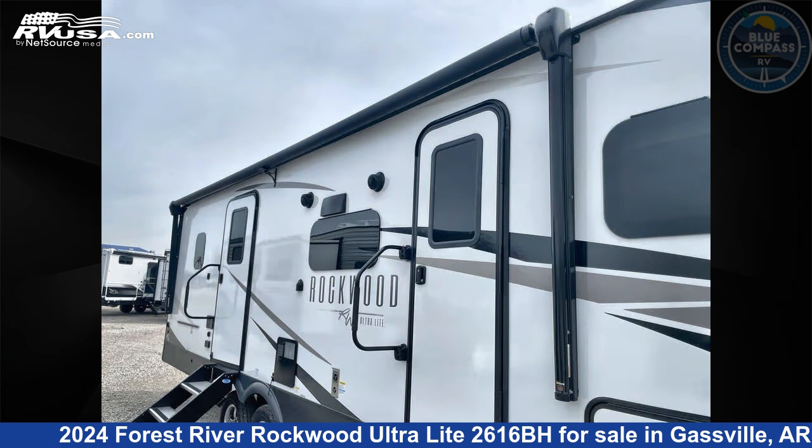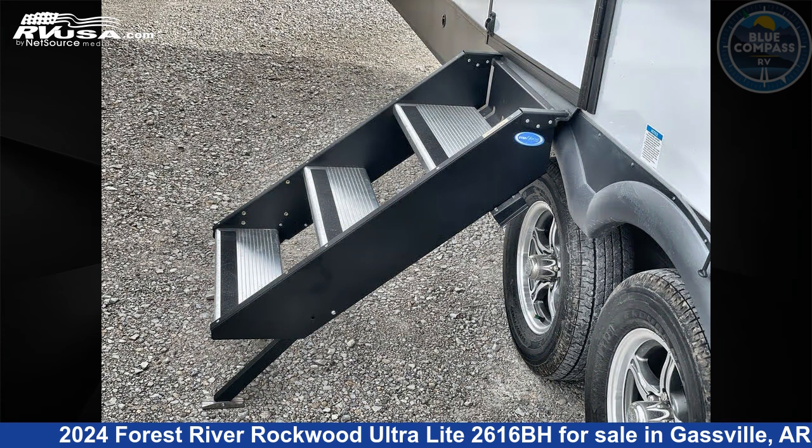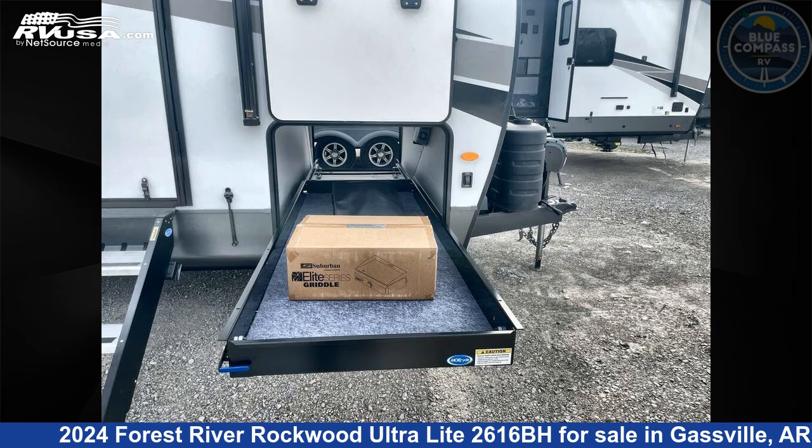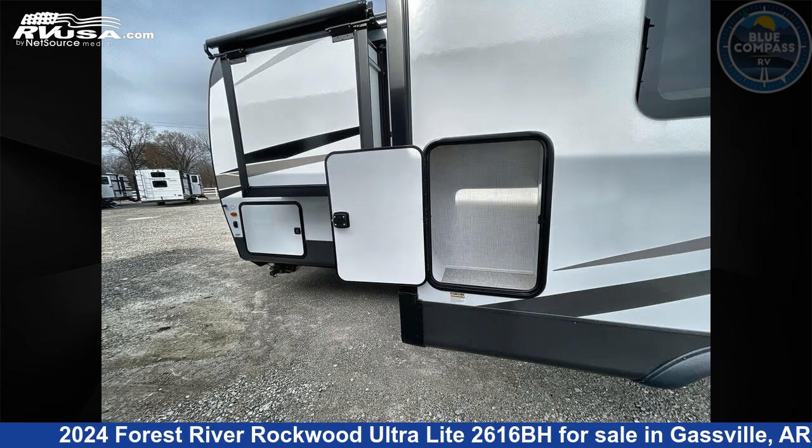This new Forest River is 29 feet 0 inches in length and features autumn wood stone interior, sleeps 5, slide out, and 54 gallons fresh water capacity. The floor plan layout of this travel trailer features bunkhouse, front bedroom, and two entry/exit doors.